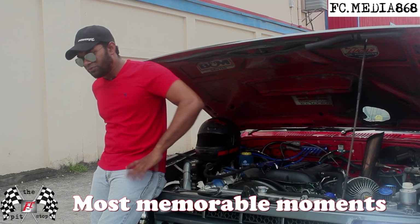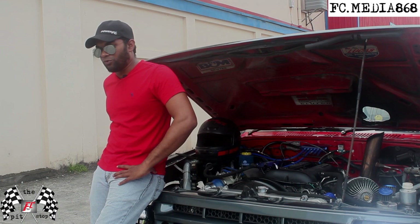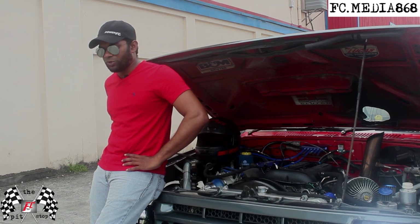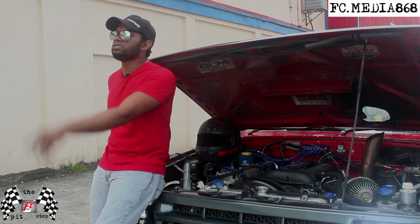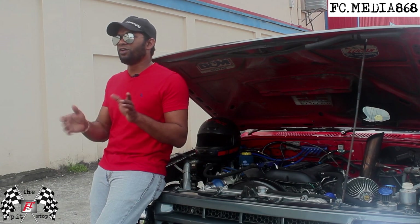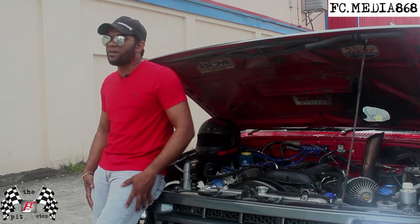The most memorable moment with this van — I would say it's that time at Waterfield, drifting with Kerry at the Altiza. Going down, on the third turn in the course, I spun out in front of him, and the quick reaction he had to not hit my van was — yeah, that was something.